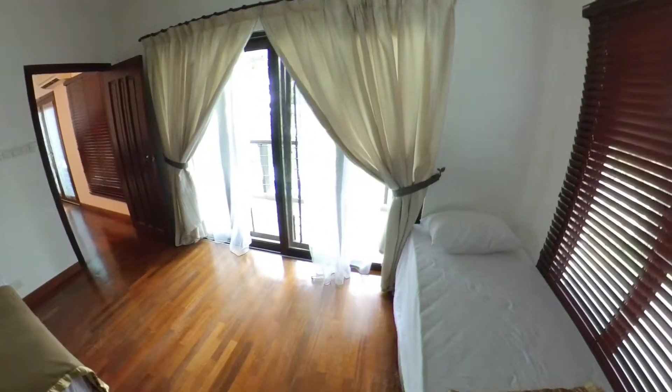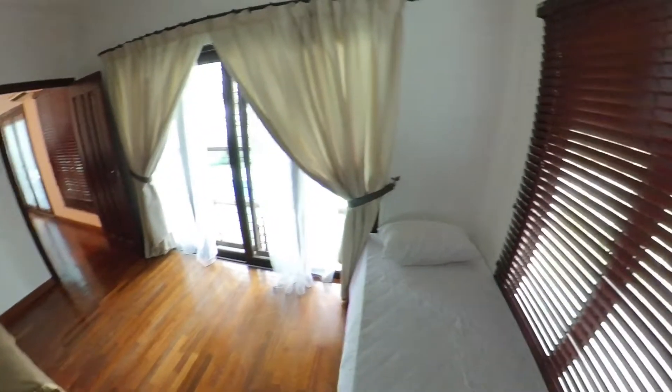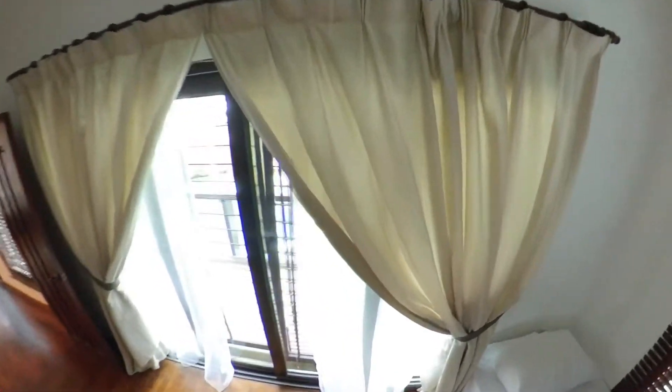We've got two mattresses here. It can be expanded, so it's a single one. Quite nice and hefty. There's a balcony overlooking the pool.